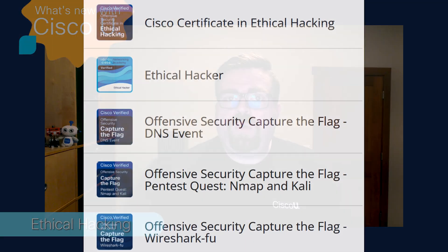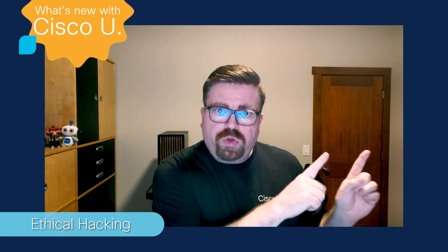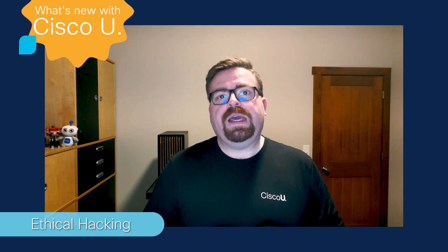That way you get to show people that you've learned things and applied that knowledge. So what's new? Because everything I told you we've been doing for a few months — what we're doing is roughly every three months, we update the security challenge, the ethical hacking challenge that we have.